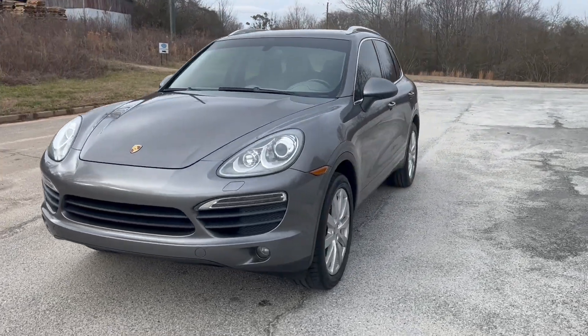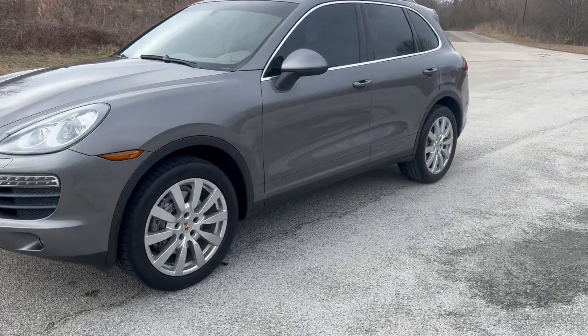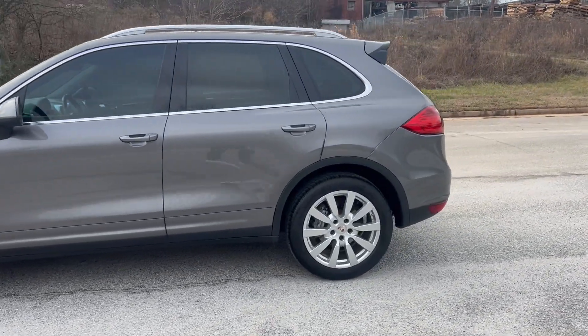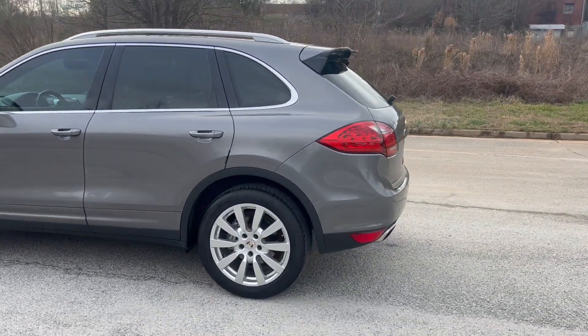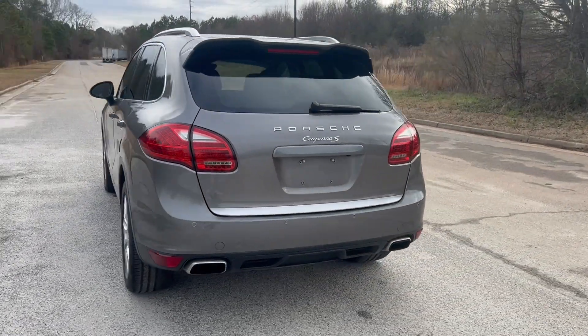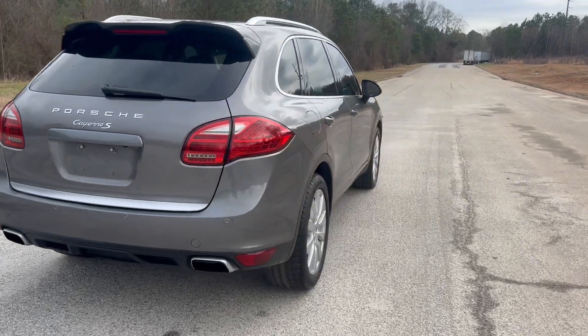We're going to do a quick walk around on the 2012 Porsche Cayenne S. This vehicle's got 104,000 miles on it. It does have heated leather, backup camera, navigation, and panoramic sunroof. The paint's in good shape. The car drives really well. We're going to go ahead and get to this walk around. We'll get to the inside and do a quick test drive.